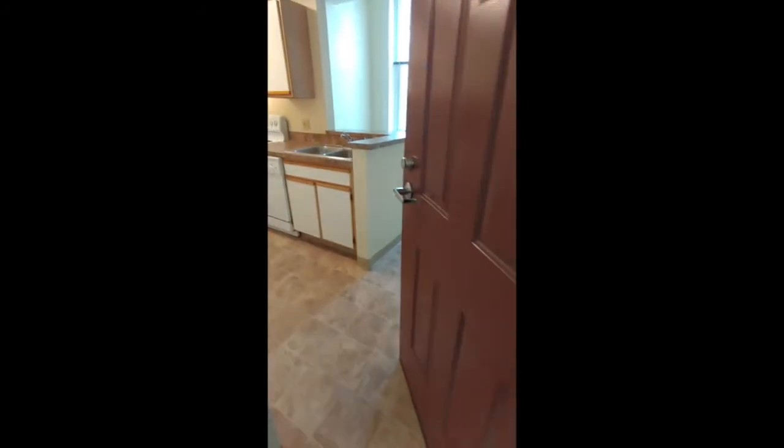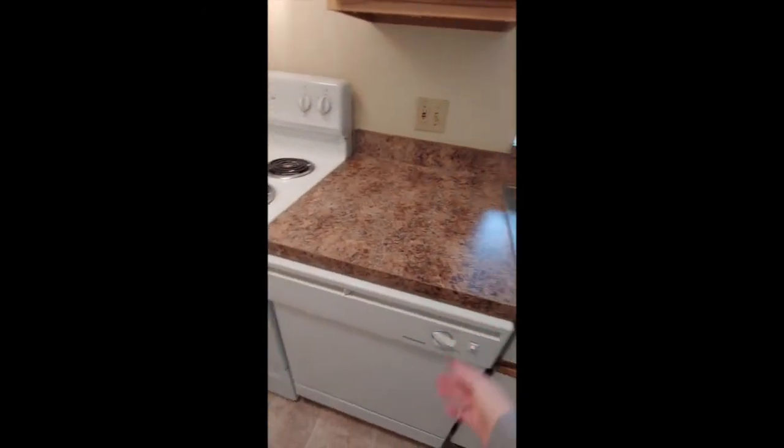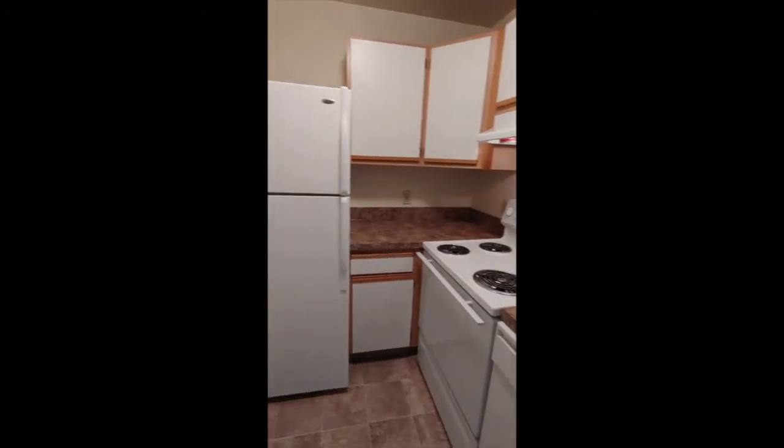Here's another kitchen. This unit has a new dishwasher. All our units have dishwashers, garbage disposals, and this one has new appliances.